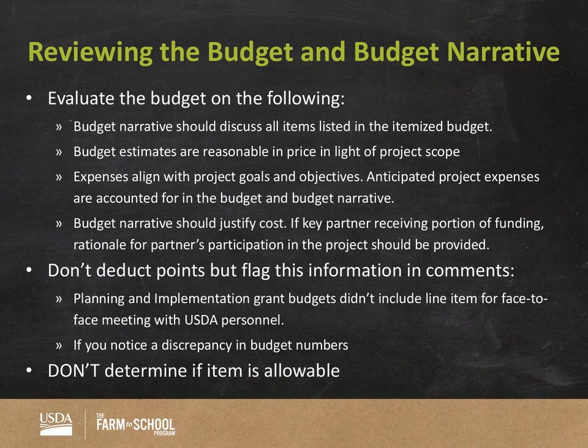A couple of things: we're asking you not to deduct points but to flag the following. We did ask grantees to attend the Farm to School face-to-face meeting — we're not taking points off, but please flag it because it's a requirement of the grant. If you notice a significant discrepancy in budget numbers, flag that as well. For minor discrepancies, we'll be crunching numbers at the end. We're not asking you to determine if an item is allowable — that's something we'll do on our end. If you have any questions, myself, Carla, and Anna will be here throughout the process.